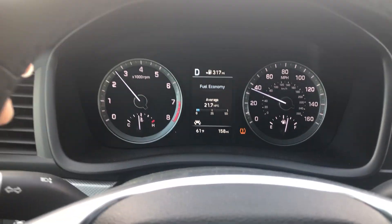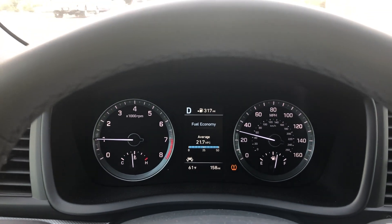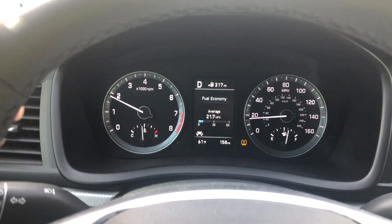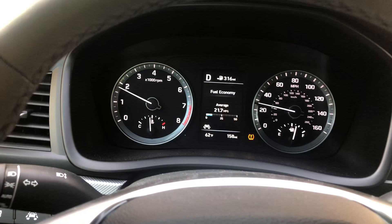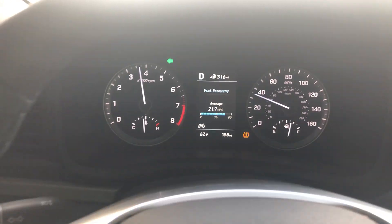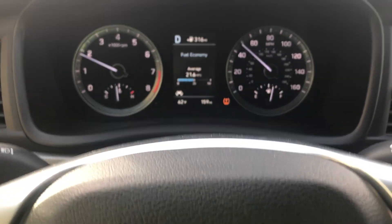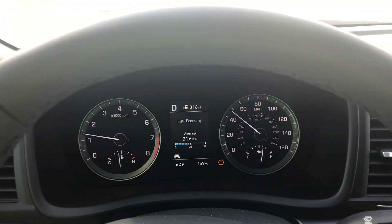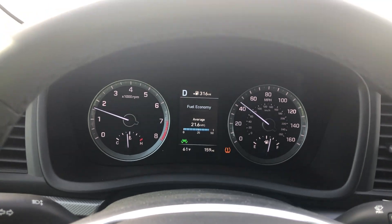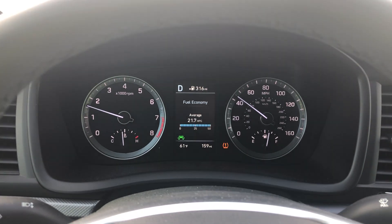It accelerates nicely — the transmission is already trying to get into the top gears, but unlike the Elantra it does hold on a little bit longer. Hyundai transmissions have always been reliable in my experience, even if the old four-speeds were slow. Overall, that's my impression of the 2019 Sonata. The road is a bit rough, but honestly in my Elantra it would have felt a lot worse. If you have any questions, drop them in the comments — have a good one.